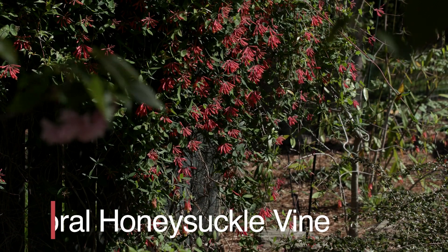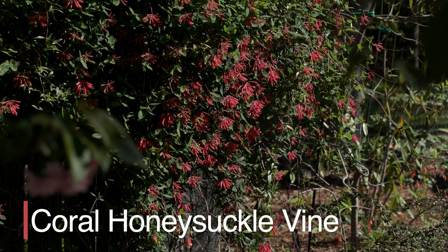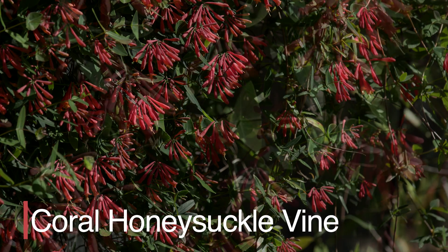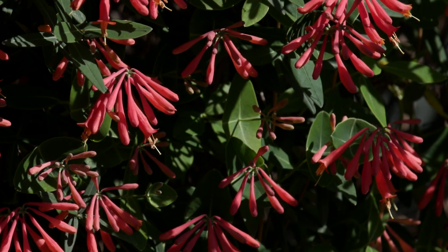The native coral honeysuckle vine in this garden is just starting to put out flower blooms. The clusters of tubular flowers are typically coral to red-orange in color and very attractive to pollinators.